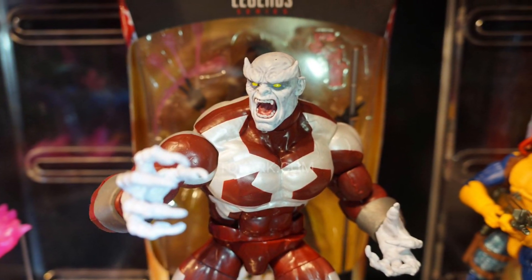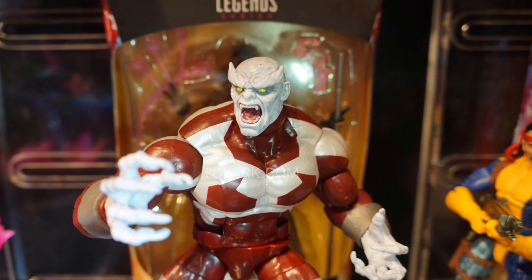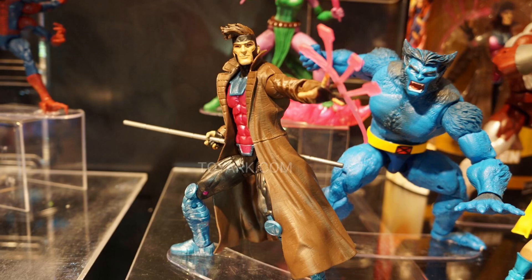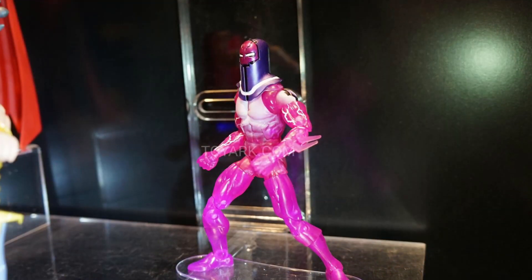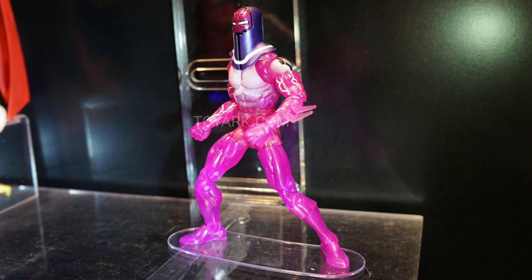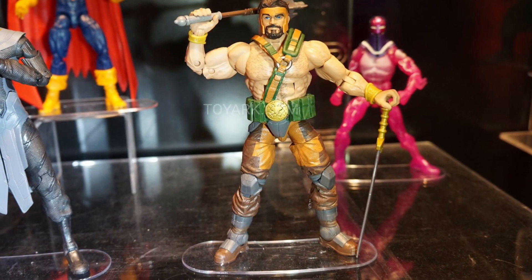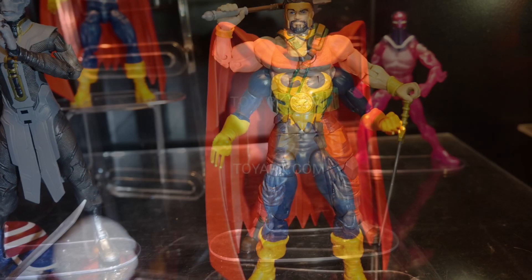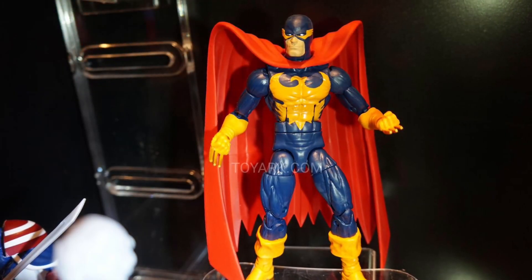Marvel Legends is going to be coming really good and strong for 2019 and I'm pretty sure they're going to be doing the same thing with 2020. There's Gambit right there — I love how he comes with those extra cards and of course they had to include his staff. Still waiting for them to do a figure with him holding a cigarette — doubt that's going to happen, but how cool would that be? Marvel Legends is doing big things, really excited.